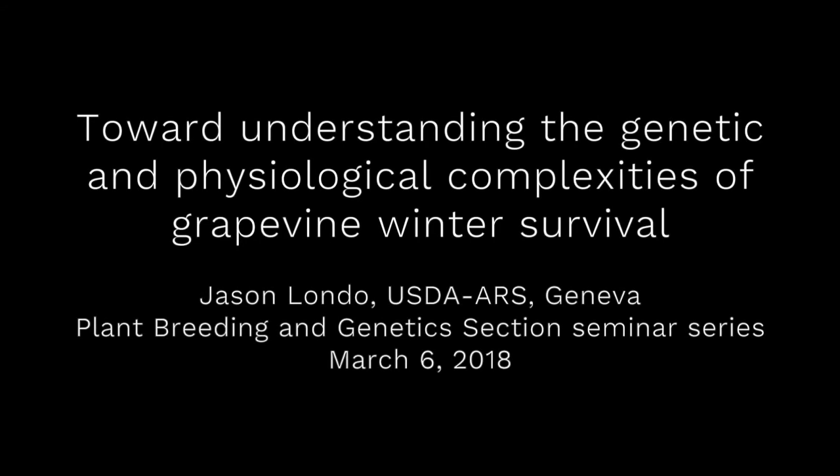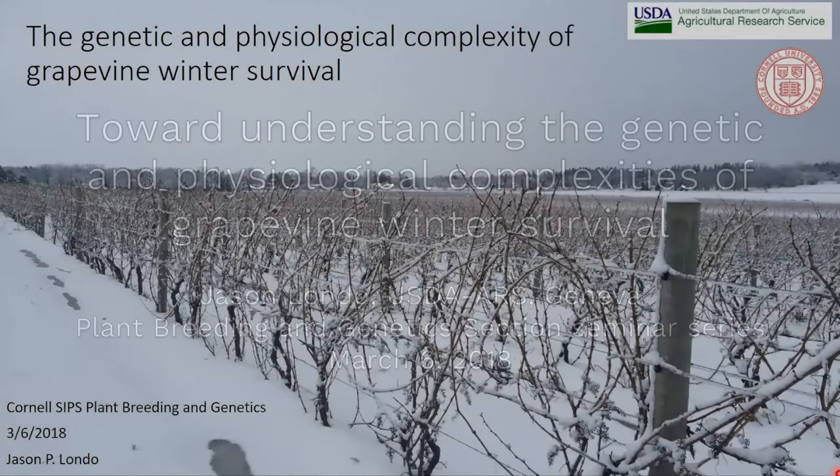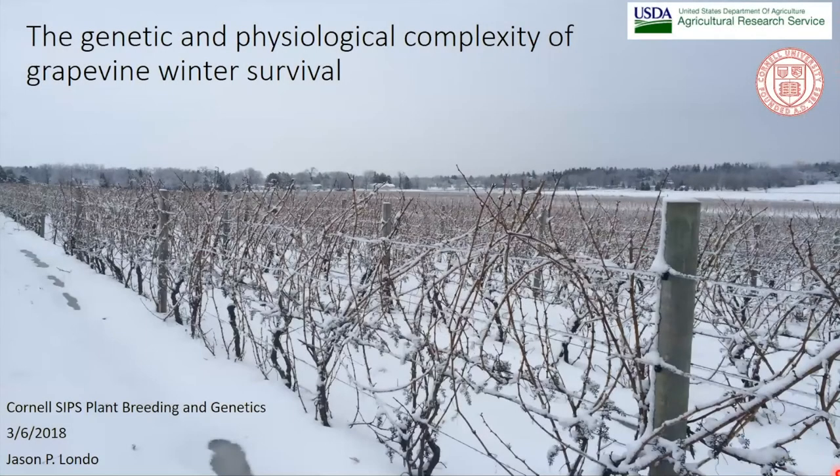Thank you for showing up today and giving me a chance to talk about my research. As Joyce mentioned, I work for the USDA up in Geneva on grapevines. My position is as a research geneticist. In the USDA, we have specific regions of focus, and mine is abiotic stress tolerance. Because of our location in western New York, the most important abiotic stress from the grapevine's point of view is winter stress — cold stress.